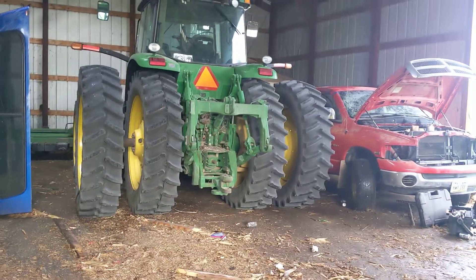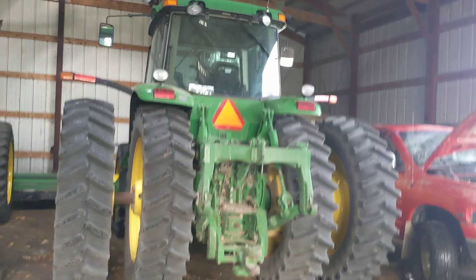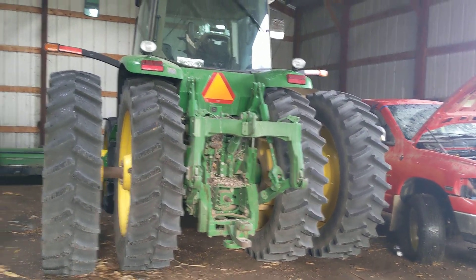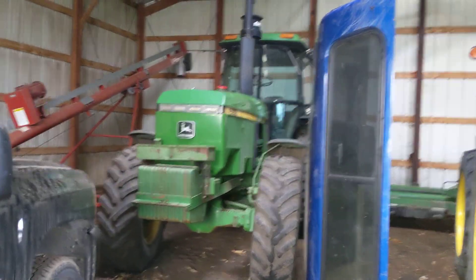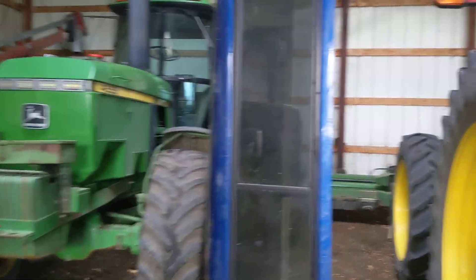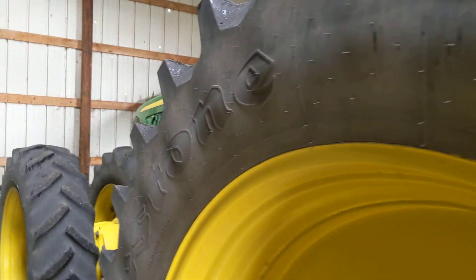Hello everybody, Chad here from CBW Farm. As I said in my last video, we were looking at some weather tonight coming. So I got Dougal putting a machine shed at my house, and we were out planting when the weather kind of really hit fast.